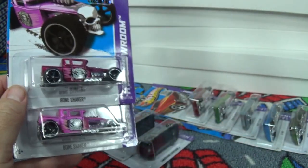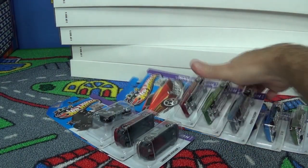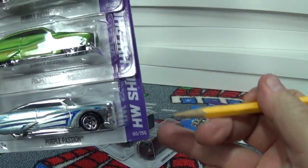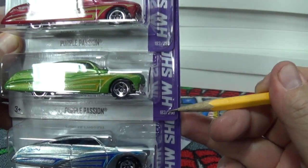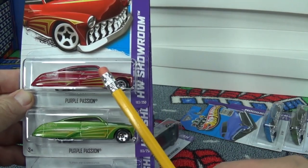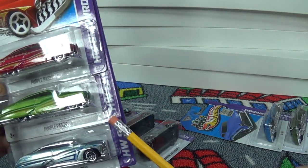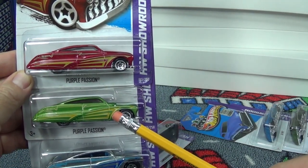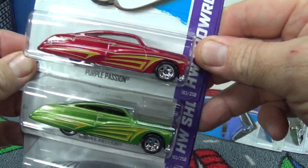They both share collector number 181, because the super is considered a superized version — just a color variation. Now let's check the Purple Passion and ZAMAC. You can see the ZAMAC version. Collector number 183 for the Passion, 183 for this one, and 183 for this one as well. I'm thinking one of these might have been a Kmart or Toys R Us recolor, because generally if it's the same number it's a recolor of an existing collector number.